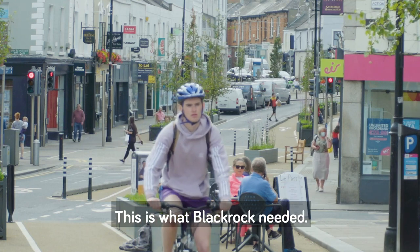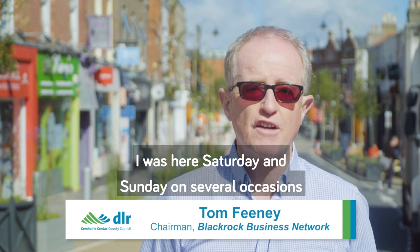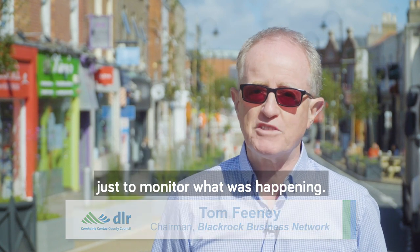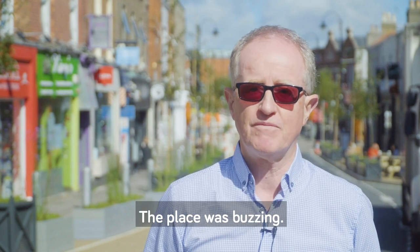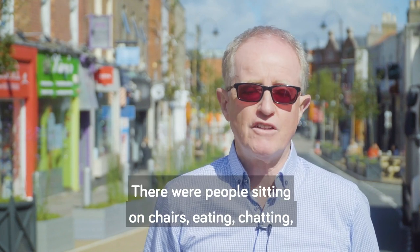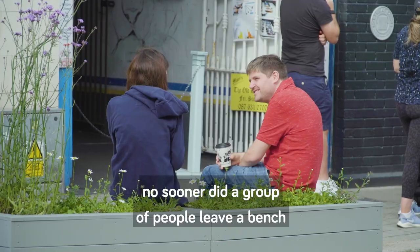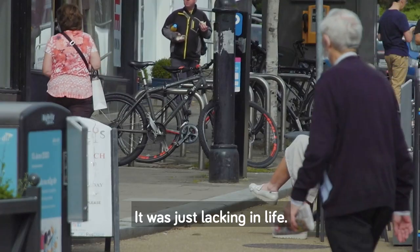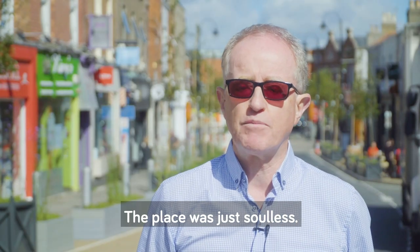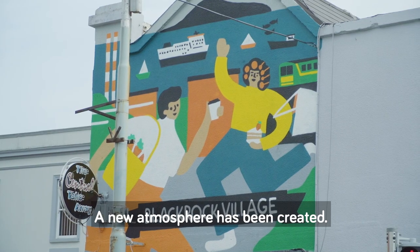It's great, it's beautiful — this is what Blackrock needed. All you had to do is come here over the weekend; I was here Saturday and Sunday on several occasions just to monitor what was happening. The big word I would say is vibrancy — the place was buzzing. There were people sitting on chairs, eating, chatting. No sooner did a group of people leave a bench or a chair than another group came in. The place had just been lacking in life, it was soulless, and suddenly there's a new vibrancy, a new atmosphere has been created.